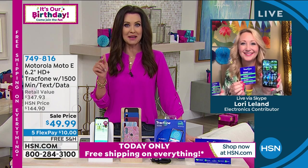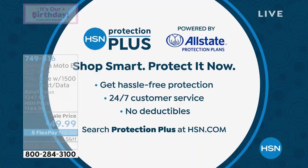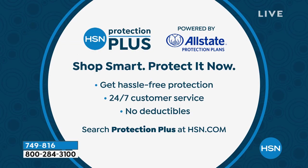We've got an amazing Z-Box coming up in just a second. With all of our electronics, we always encourage you to shop HSN Protection Plus — we're powered by Allstate, the name in protection. You can shop smart, protect it now, with 24/7 customer service. Just search Protection Plus at hsn.com. We stand behind everything we sell here — we want you to be perfectly, perfectly happy.